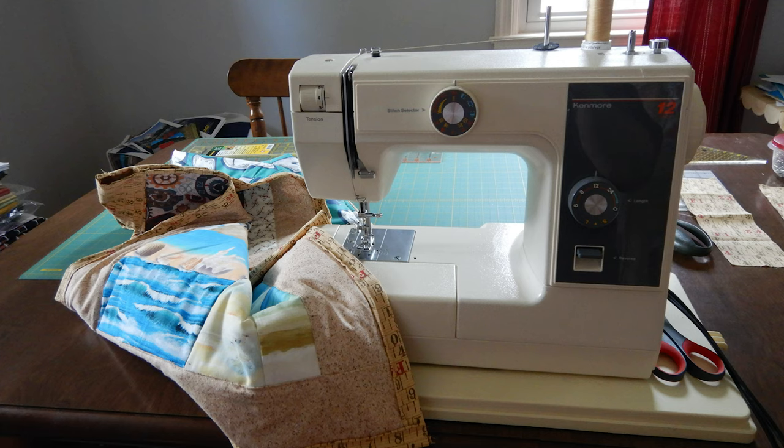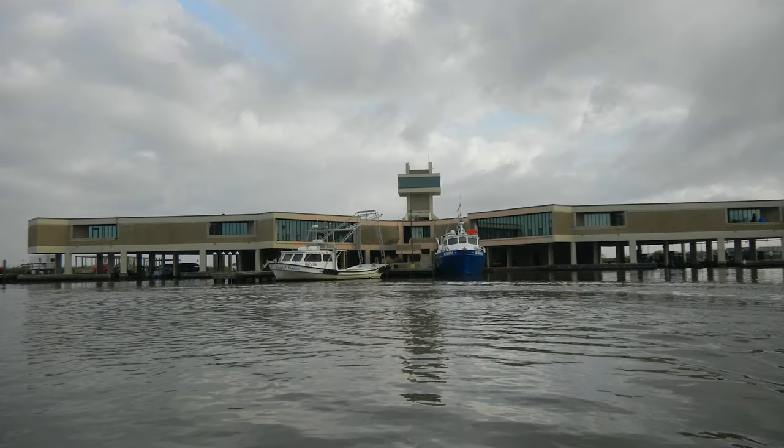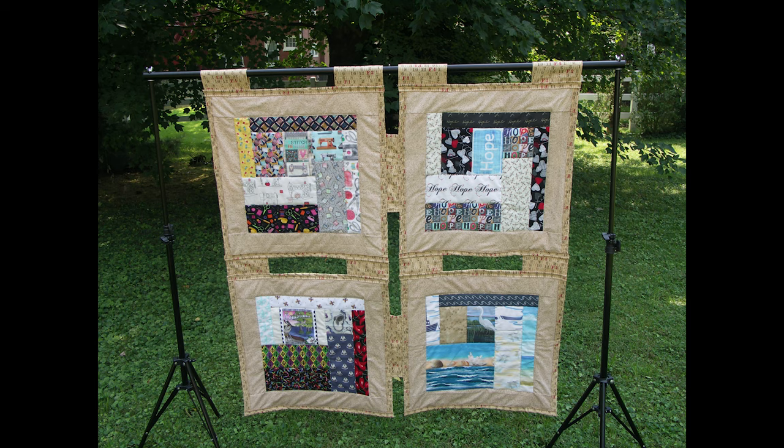I can't exactly pinpoint when I had my aha moment — that moment when I first considered utilizing quilts as a science communication tool. But I left LUMCOM inspired, and I began my journey into quilting science stories and started an entire mini collection of quilts titled Stitching Hope for the Louisiana Coast.